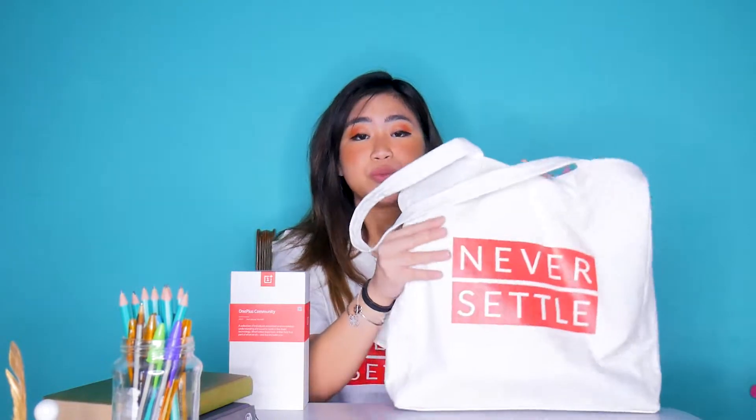Super ano — hindi lang siya basta katsa ha. Nakalagay talaga para sa OnePlus yan. Super smooth, super ganda nung print. Yung kanilang slogan, "Never Settle." And may magnet siya ha — yung magnet yung pagsara niya.